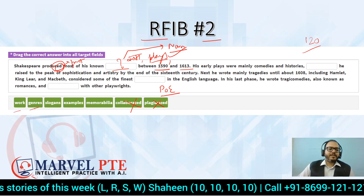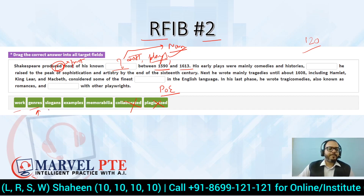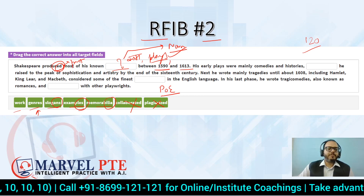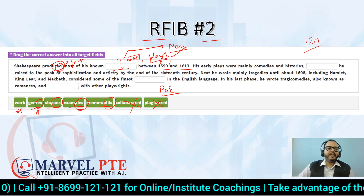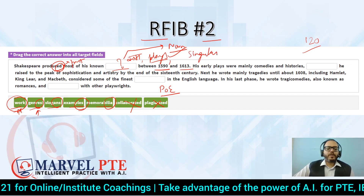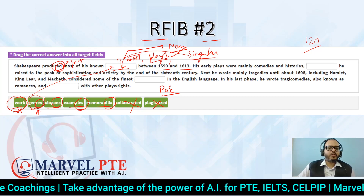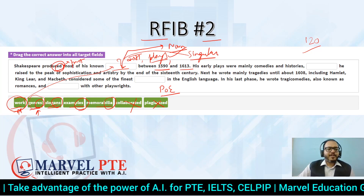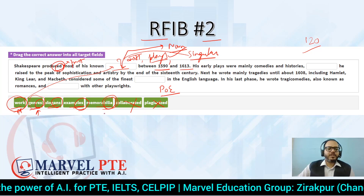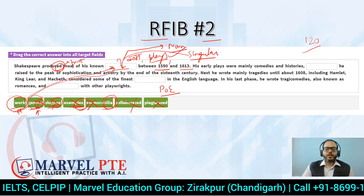After process of elimination we are left with: 'work', 'genres', 'examples', 'slogans', 'memorabilia'. Now, 'memorabilia', 'examples', 'slogans', and 'genres' are all plural. 'Work' is the only singular noun here. Since a singular noun is needed in this position — because 'most of his work' is grammatically correct — the answer is 'work'. Genres are categories like music genres; Shakespeare didn't write slogans; examples require something to come before them; memorabilia are like trophies. Process of elimination gives us 'work'.